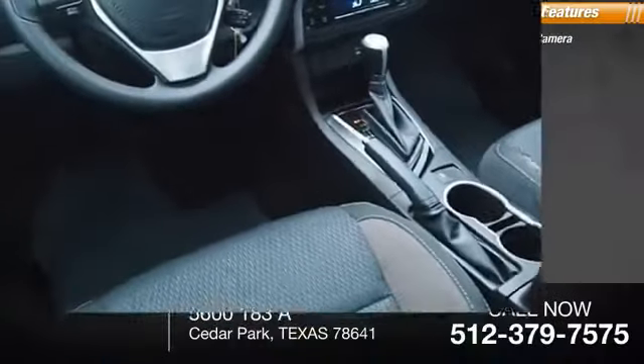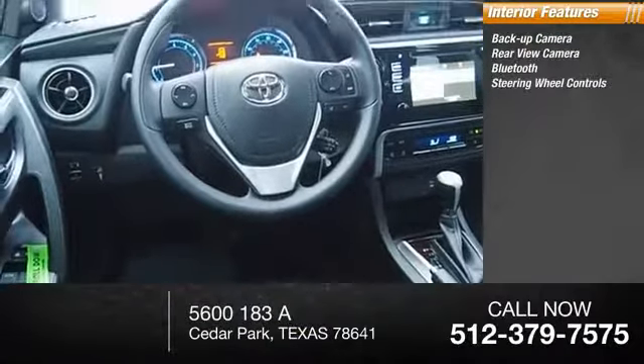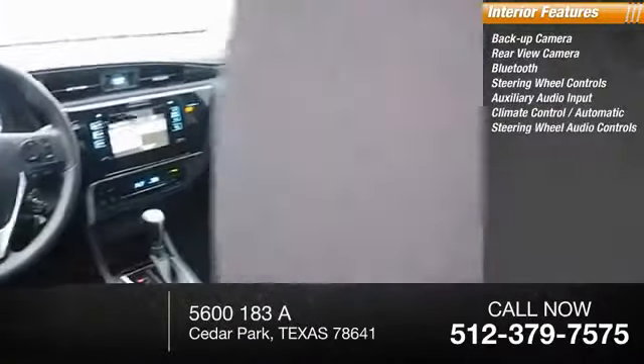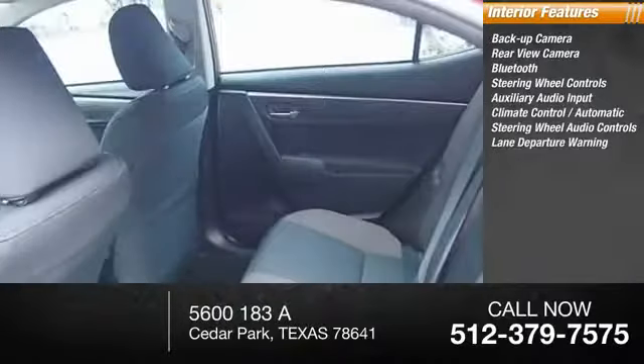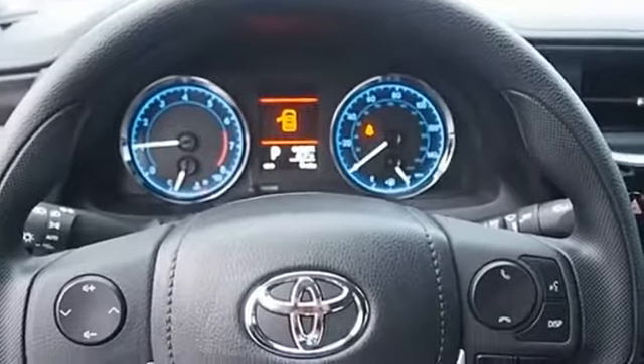Inside you'll find a backup camera, Bluetooth, steering wheel controls, auxiliary audio input, automatic climate control, steering wheel audio controls, lane departure warning, trip computer, and power outlet. This beauty will make even your house keys jealous.